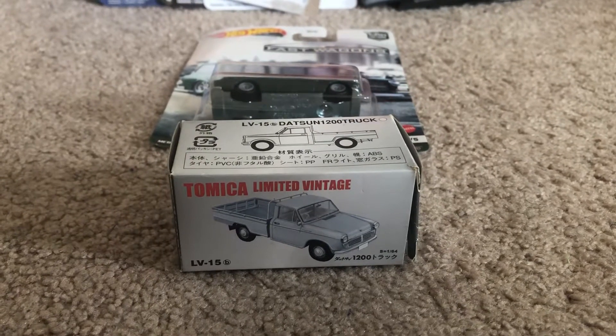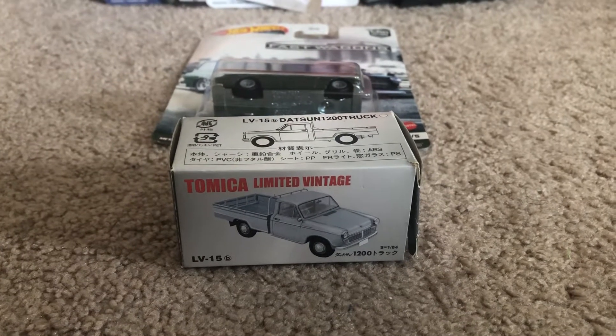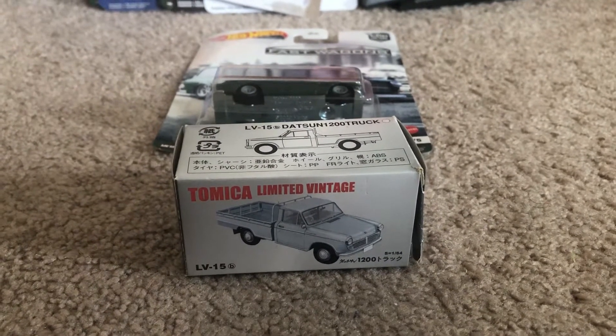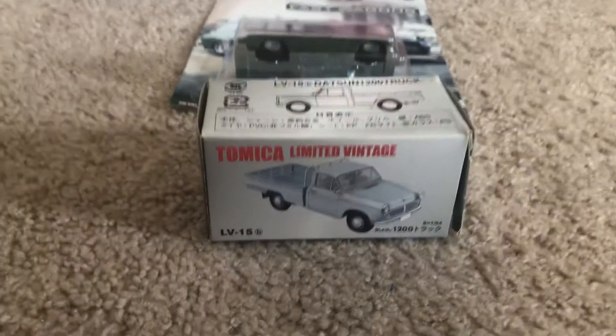Hey, what's up, diecast fans? Joe 20 Studios here. Today I'm bringing you these two models that I ordered from eBay — also being the first two models I'll have for the month of July 2021.